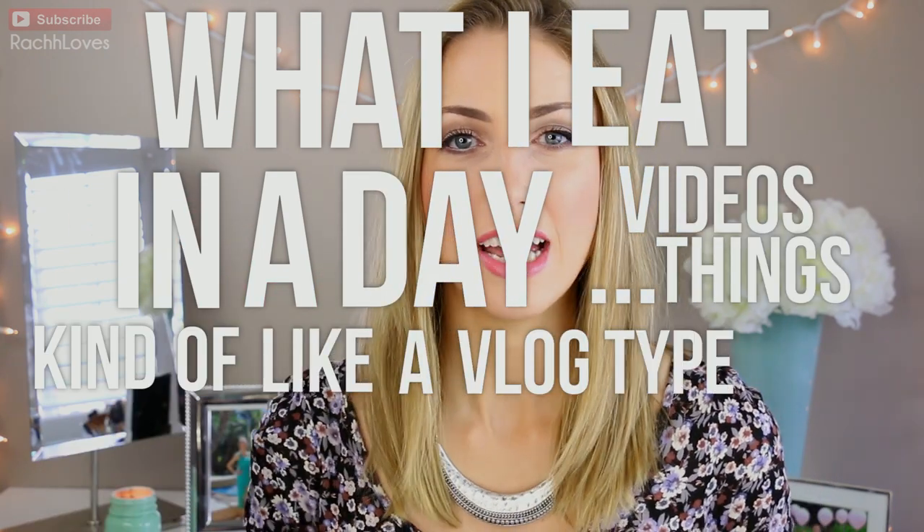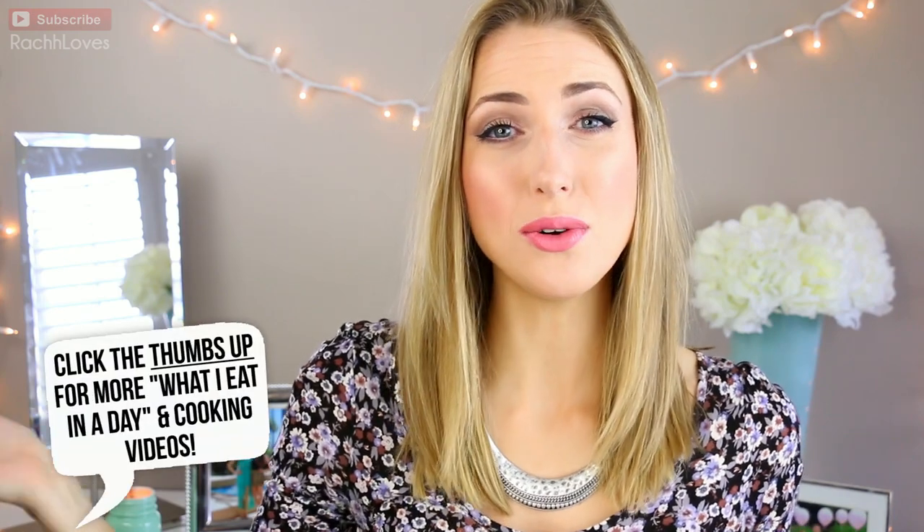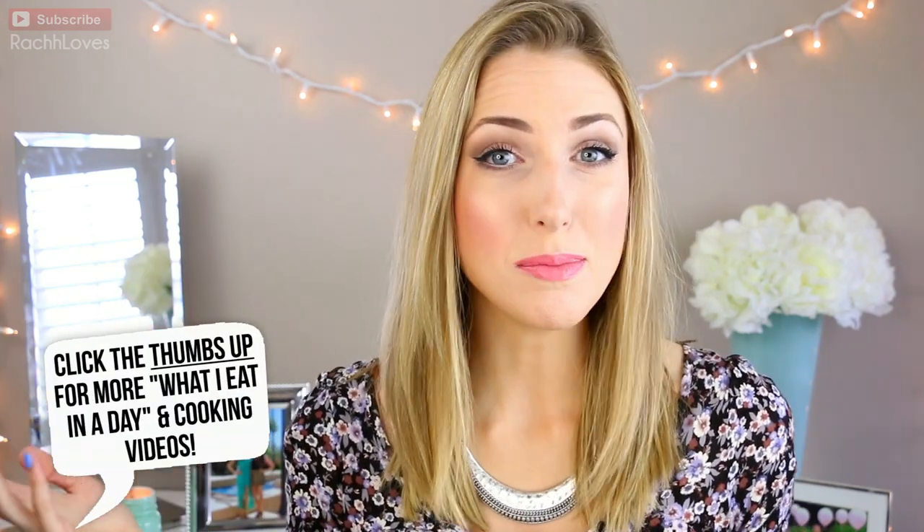It's kind of like a vlog type thing that follows me through the day. You guys seem to really enjoy the last one I did and I got a lot of great positive feedback, so I wanted to do another one and see if maybe we can make this a monthly thing, or every so often update you with some new recipe ideas. It's really fun to film and I love cooking, so I wanted to walk you through an updated what I eat in a day.